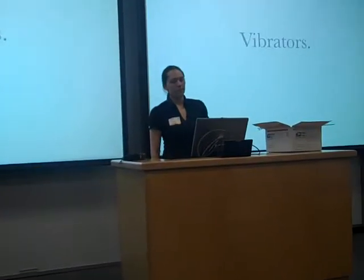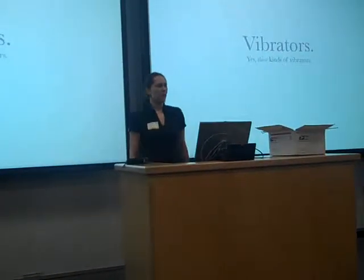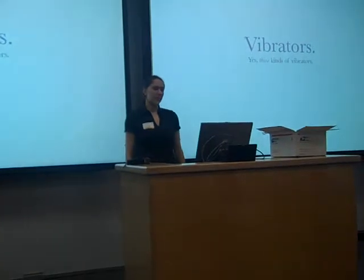We're going to be talking about vibrators. Yeah, those kinds of vibrators.